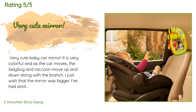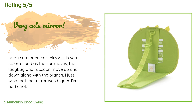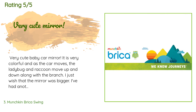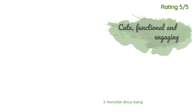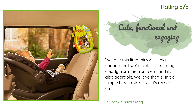A customer said: very cute baby car mirror — it is very colorful and as the car moves the ladybug and raccoon move up and down along with the branch. I just wish the mirror was bigger. I've had another Brica brand auto baby mirror and it was a lot bigger, but you can still see the baby. Another happy customer said: we love this little mirror — it's big enough that we're able to see baby clearly from the front seat, and it's also adorable.